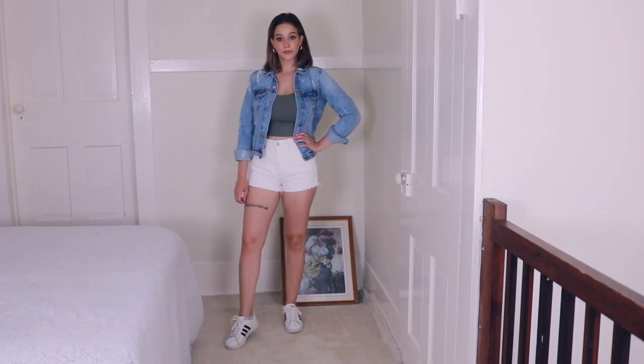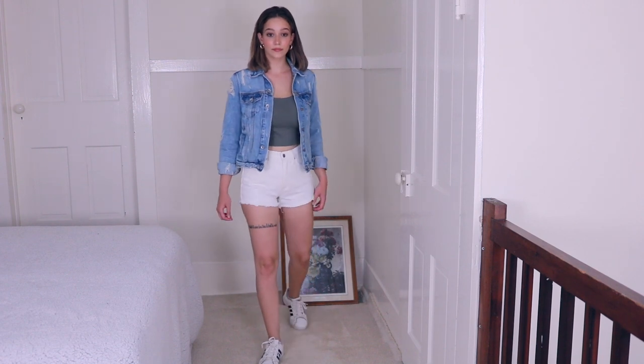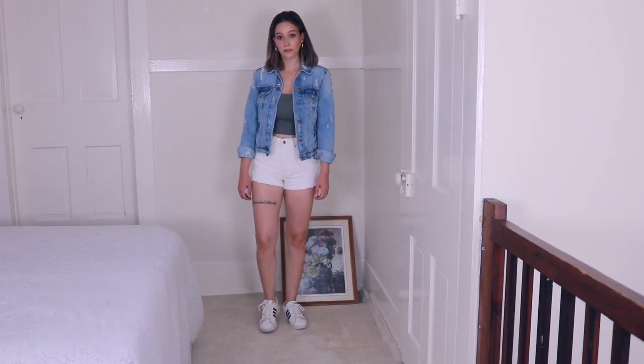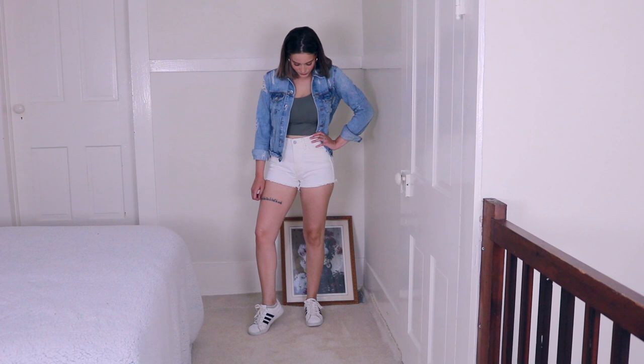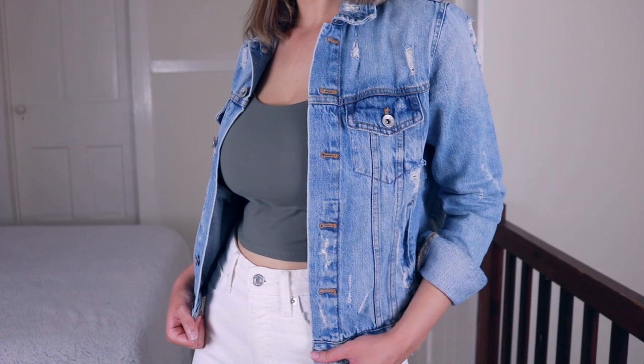Next are my white shorts that I got from Lucky Brand — I am obsessed with these. I kind of ruined them in the dryer but still, I love them. I am wearing a denim jacket that is from Zara, but I don't know if it's available anymore. If I can't find it, I'll try to find something similar and link it down below.